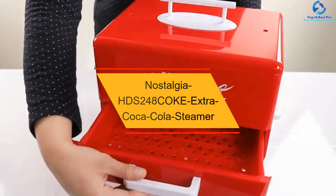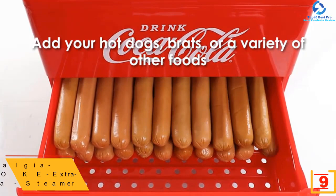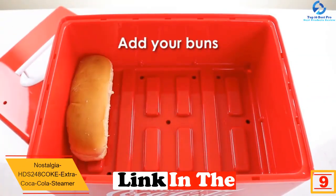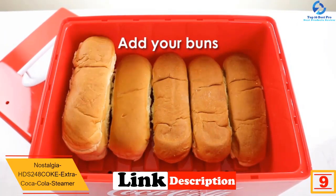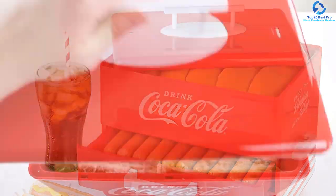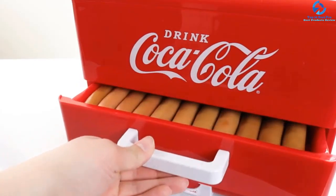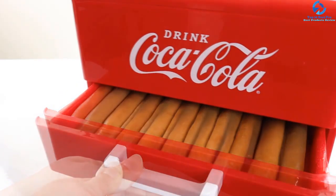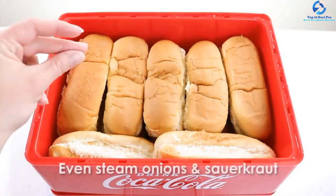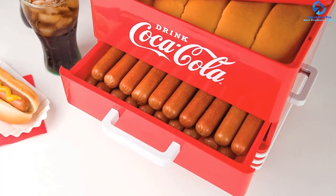At number nine, we have the Nostalgia HDS 248 Coca-Cola steamer, intended for non-commercial usage. This Coca-Cola hot dog steamer can heat up to 24 hot dogs at a time. It has a heating dial with off, heat, and high settings to allow you to steam your hot dogs to completion. You can see the water level through a viewing window, and it has a hidden cord storage. It is a fully approved hot dog steamer meeting the greatest level of health standards.